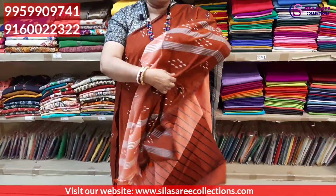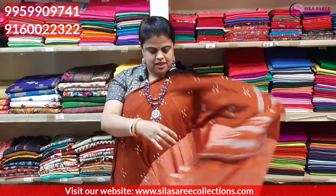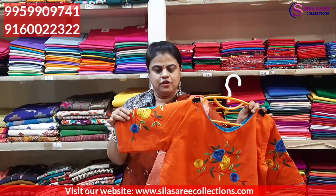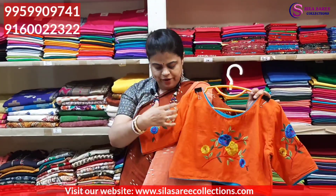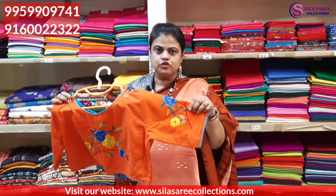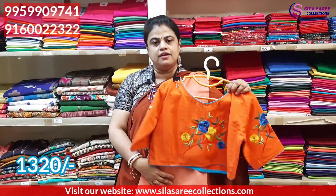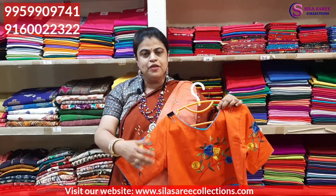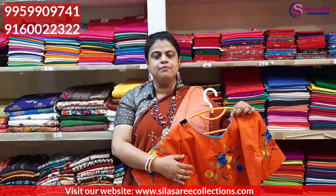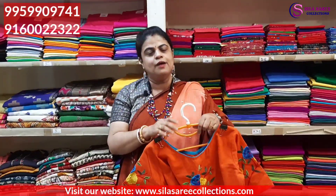Good quality sarees shown here, blouse piece also available. One thing about ready-made blouses: in every blouse there is no lining. We don't put lining because it changes the appearance of the material. Only where required do we put lining.